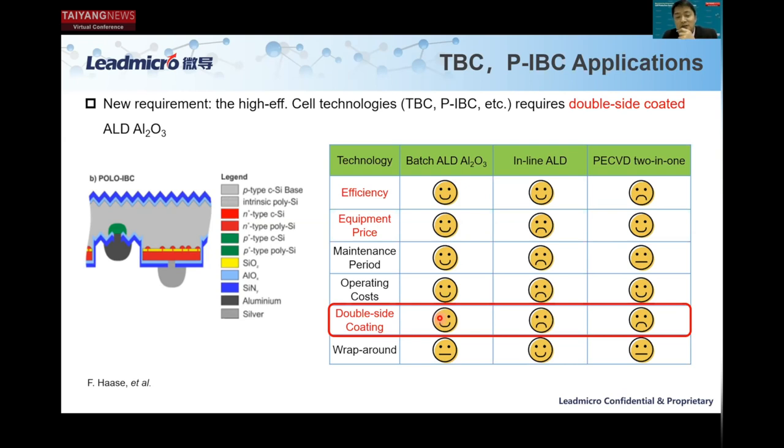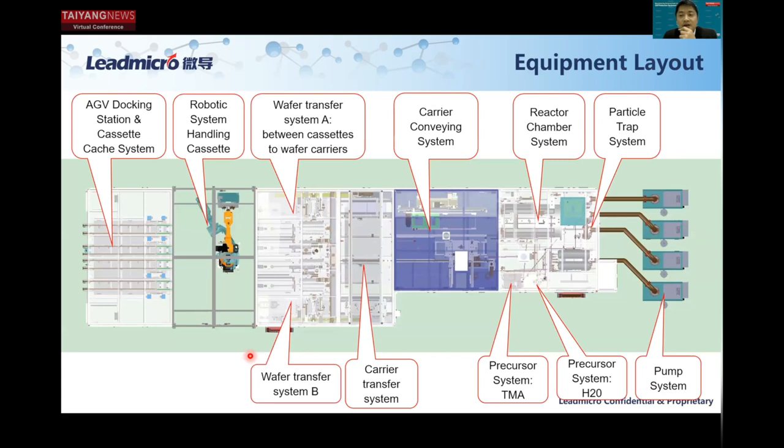This also explains the reason why we need a large tube model for double-side coating. Here is the equipment layout. Starting from the left-hand side is an AGV docking station, followed by a robotic system to transfer wafers from the chemical cassette to our wafer carrier, followed by the carrier conveying system that transfers in front of our system. You can see we have an individual reactor chamber with individual pump system and gas system — this is the key to ensuring high throughput and high uptime.